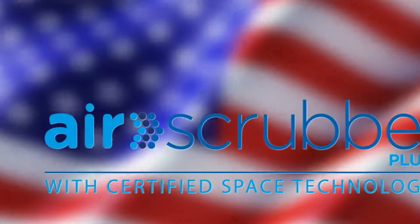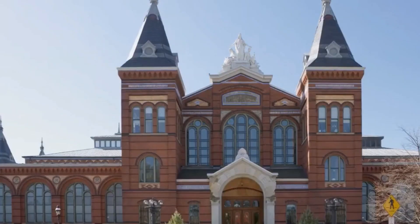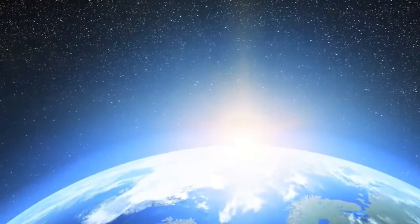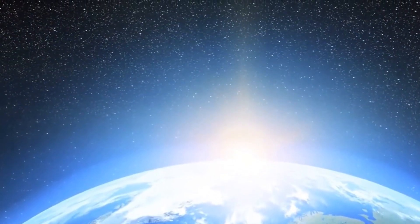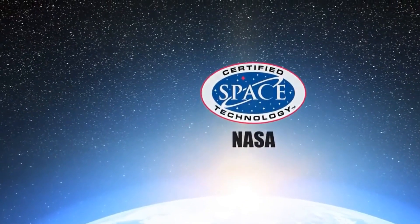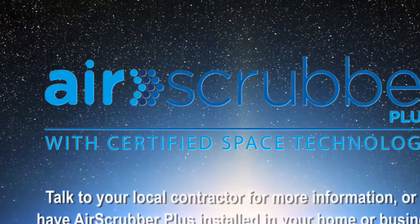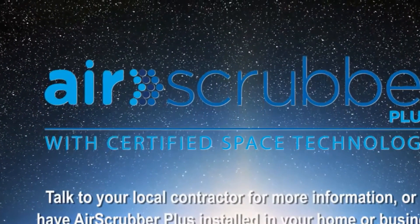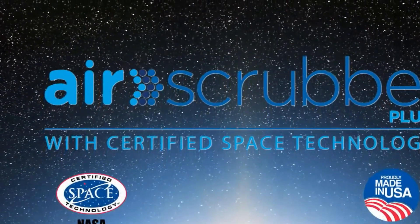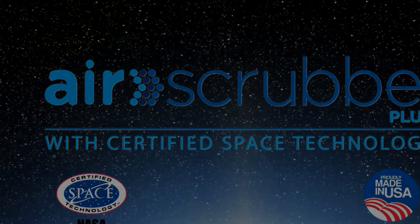Air Scrubber Plus is manufactured in the USA by Eris, a leading technology company with over 90 years of history that has been recognized by the Smithsonian for innovative product design. Eris owns worldwide rights to this proprietary technology, and it is the only certified space technology that works to continuously clean and protect air and surfaces 24 hours a day. Talk to your local heating and cooling contractor for more information, or to have the Air Scrubber Plus installed in your home or business. Take advantage of this opportunity to make a difference in your life and the lives of those you most care about. Get Air Scrubber Plus today.